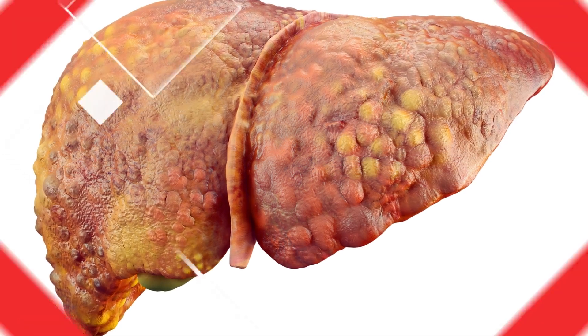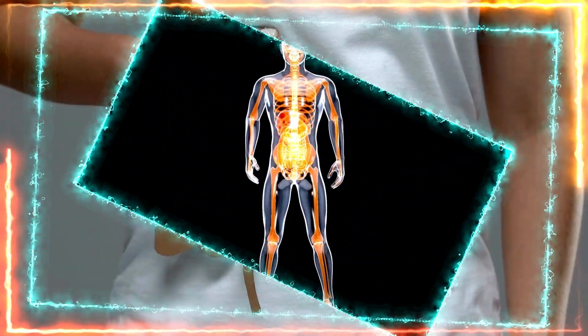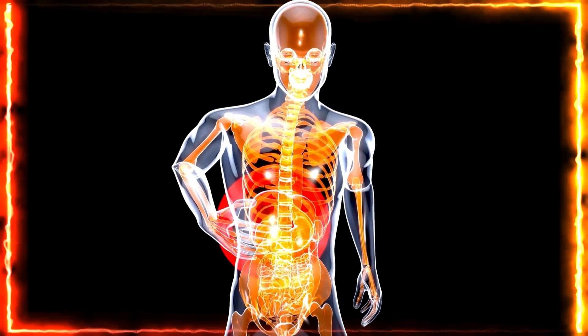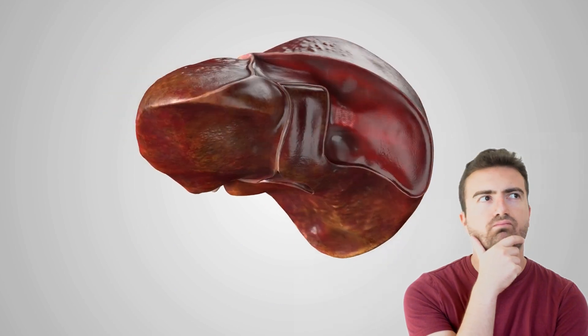Is the presence of fat in the liver harmful? How does it feel when there is an accumulation of fat in the liver? What are the eight warning signs of hepatic steatosis that indicate the seriousness of the fat accumulation in the liver? And what can be done to eliminate this fat before it becomes an irreversible problem?